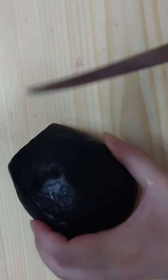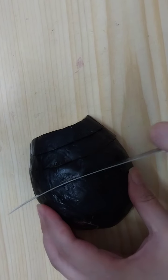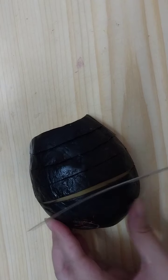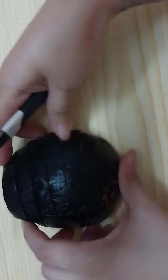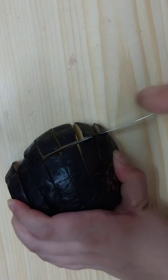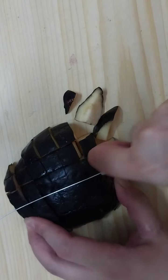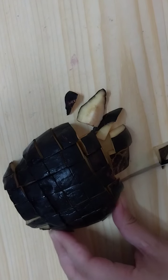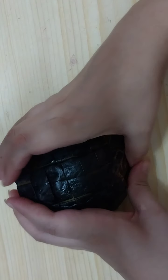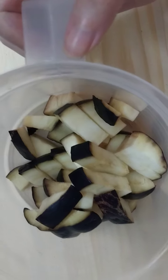The first thing we will need in this remedy is eggplant. We need to cut it into small cubes like so, then place it into a container like that.